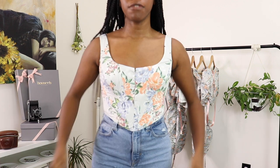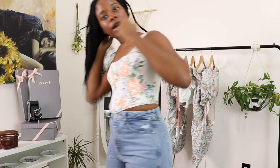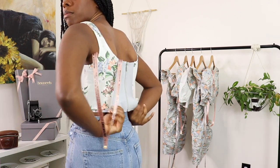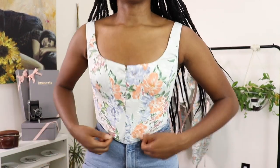This is the Dahlia top in a size small. You can see the fit difference — it's just a little bit looser. The straps kind of do a little gaping thing which I'm not a huge fan of. It fits pretty much the same everywhere else. The extra room in the small does just come in the stretch factor in the back. You can dress it down with sneakers or dress it up with heels.